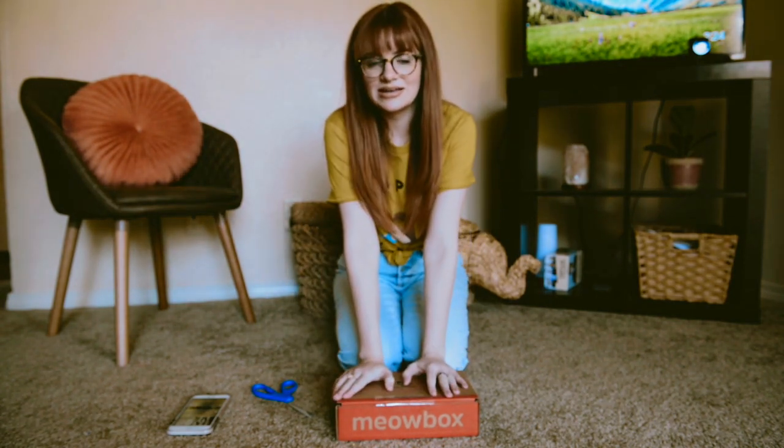So this is the second MeowBox that we've gotten. This is the February box.